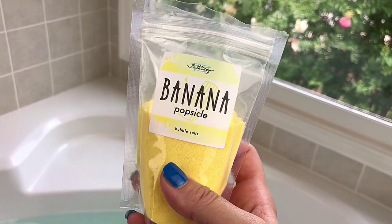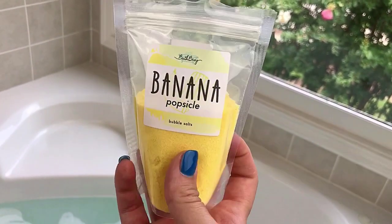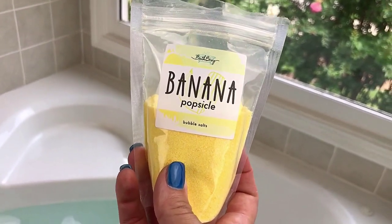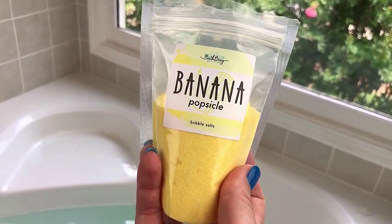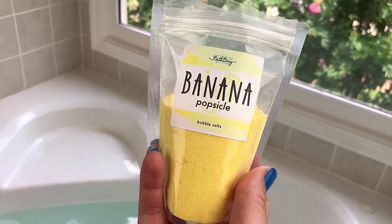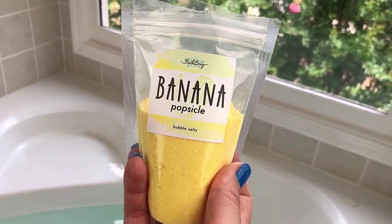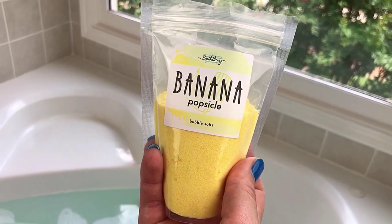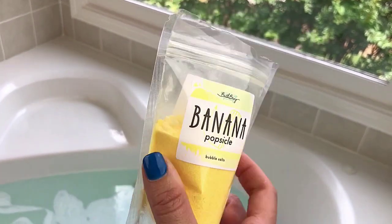Last but not least, we have this Banana Popsicle Bubble Salt from Bath Bevy — this is actually her own product and I think this is probably my favorite scent in the box. There's been a lot of pineapple this summer, which I love, but smelling this Banana Popsicle takes me right back to those twin popsicles your mom gives you when you're a kid and you break them apart and share them. I think there probably could have been more banana this summer. Let me sniff this one more time — oh yeah, I love that.